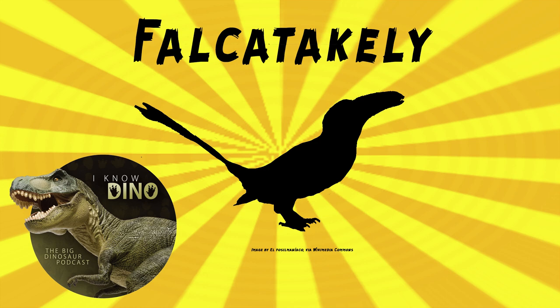Falcateichelia probably used its beak for a lot of purposes, including moving objects, grooming, and feeding. It lived in a swampy floodplain that had wet and dry seasons. And it's a little cutie — except for the teeth, which make it a little less cute. Watch out for the teeth.